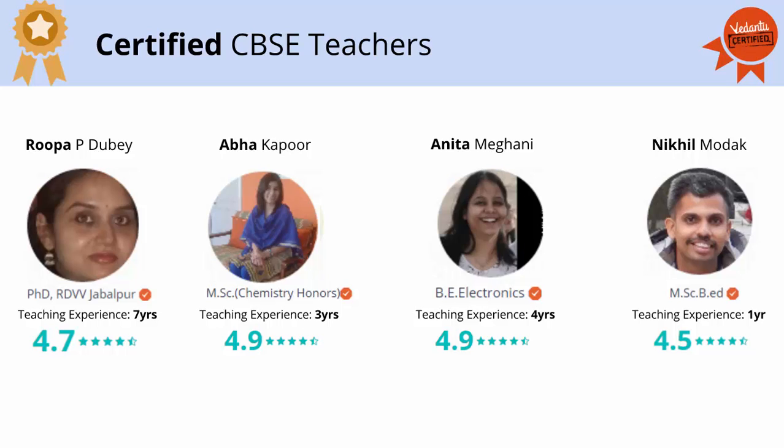You can have a look at some of our teachers here. The teachers you see here are highly experienced, have taken thousands of sessions, and are highly rated on the platform. You can visit these teacher profiles on our website for a detailed overview.